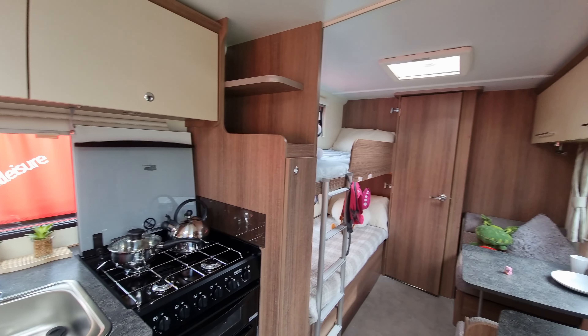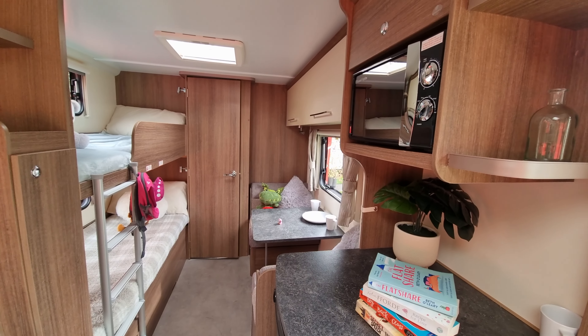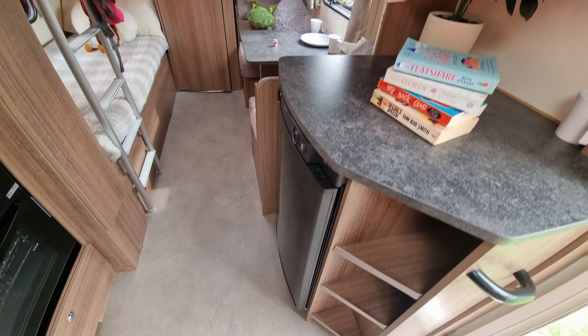Window blinds and flyscreens all round, and also a doorway flyscreen. Microwave, fridge freezer, and again more storage.